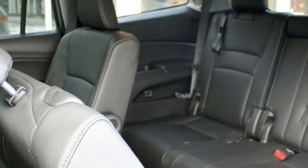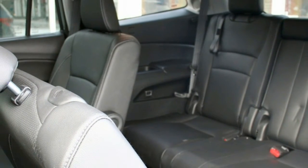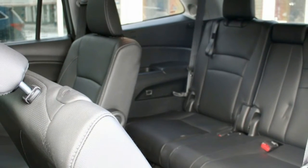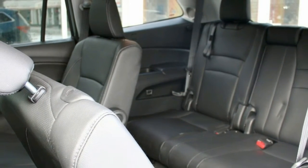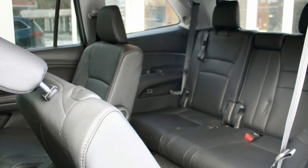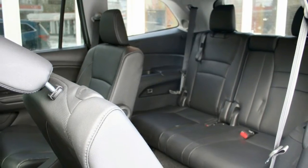Although a minivan, like Honda's excellent Odyssey, is cheaper to get into and easier to use — see sliding doors and lower step-in — there are plenty of image-conscious buyers who look at minivans as the equivalent of a wet blanket. For those buyers, know that the redesign for the 2016 Pilot is more minivan-like than ever.